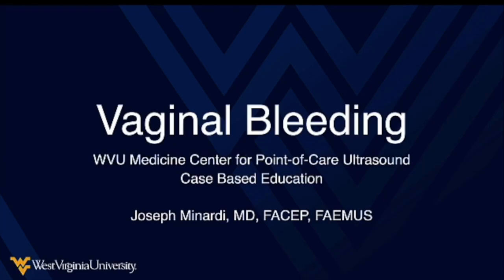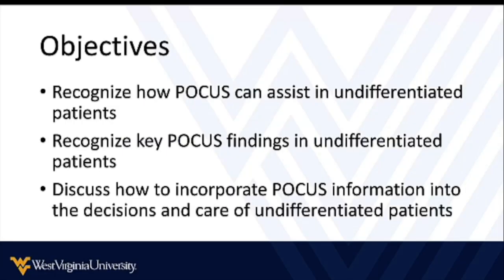Hello everyone, this is Joe Minardi and welcome to today's lesson in point-of-care ultrasound. Today we're going to go over a case of vaginal bleeding and talk about how point-of-care ultrasound can help us not only shorten the differential and decrease diagnostic error, but help us make a critical and time-sensitive diagnosis largely at the bedside with very little need for other extraneous information. Here are our CME objectives if you're into that kind of thing.